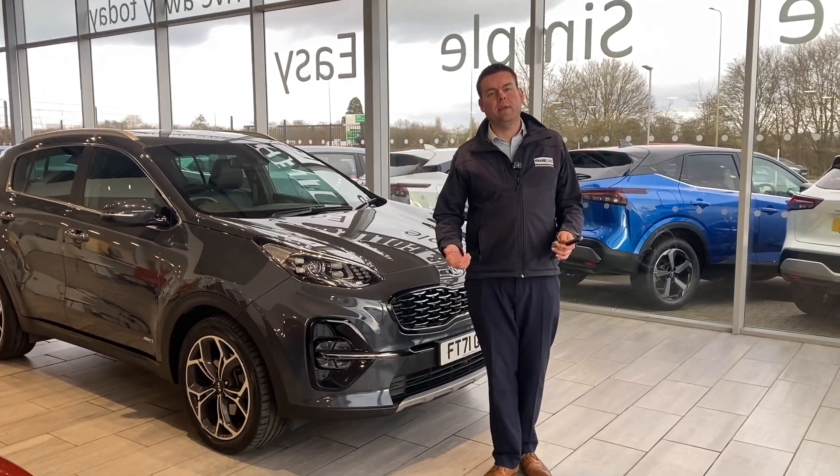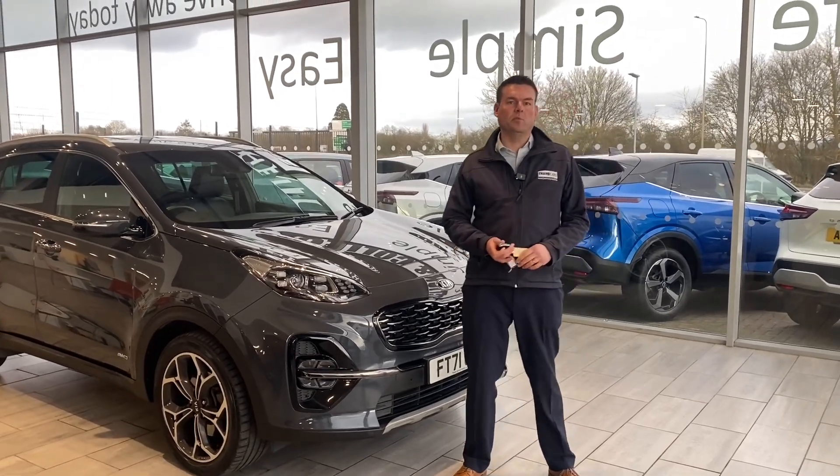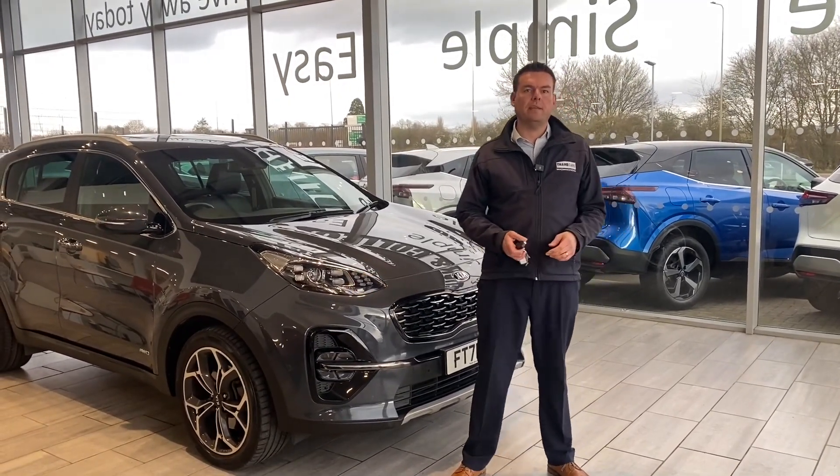Good afternoon, welcome back to Thame Cars. Peter here and we've got a lovely part exchange to show you in the form of this Kia Sportage GT Line. First of all, how can we help you here at Thame Cars?